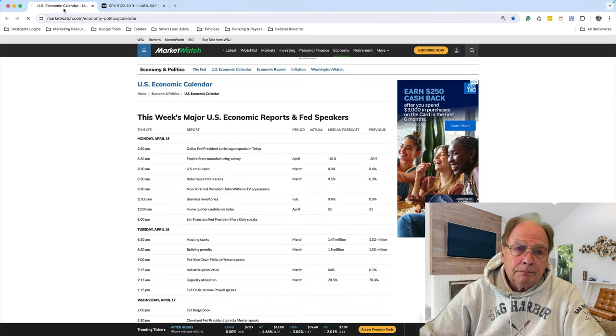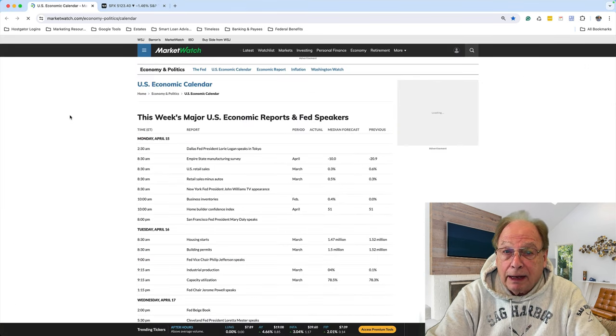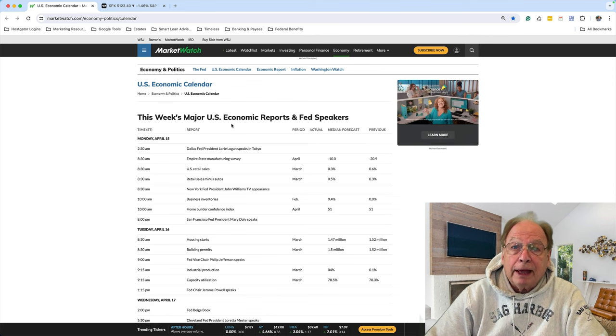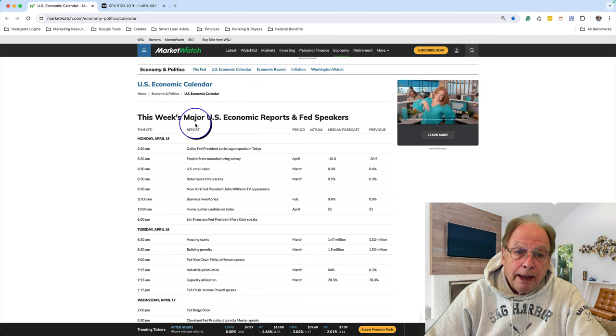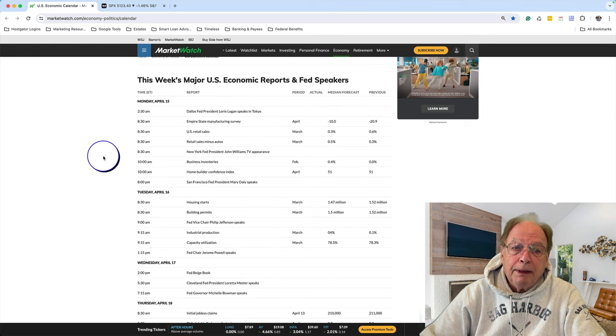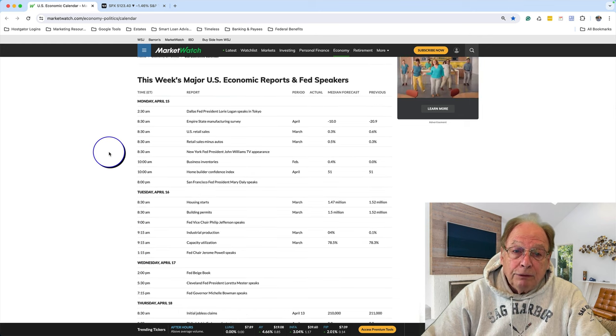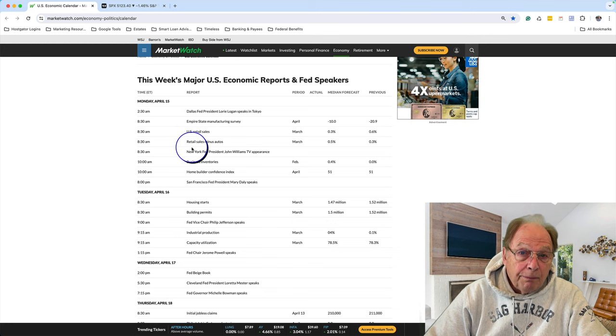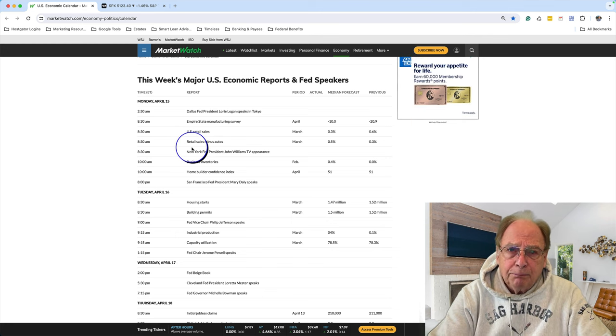I'm going to use the example of MarketWatch's economic calendar, which you can see on my screen. It pulls up the week's major U.S. economic reports and Fed speakers, giving a weekly summary for Monday, Tuesday, and Wednesday — this is the week beginning Monday, April 15th. There are a number of announcements both pre- and during regular market hours. Some are inconsequential and won't have much effect on moving the market, but then there are some that you really have to know and be prepared for.